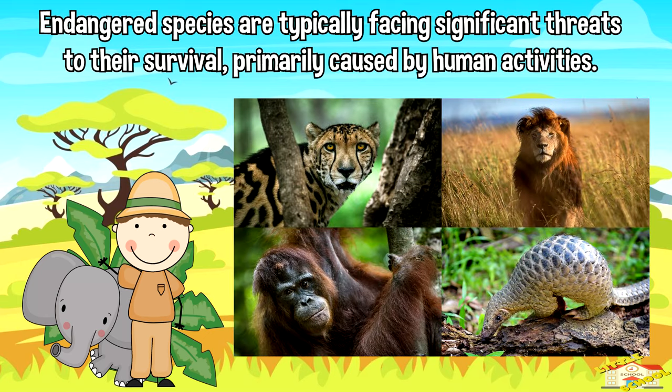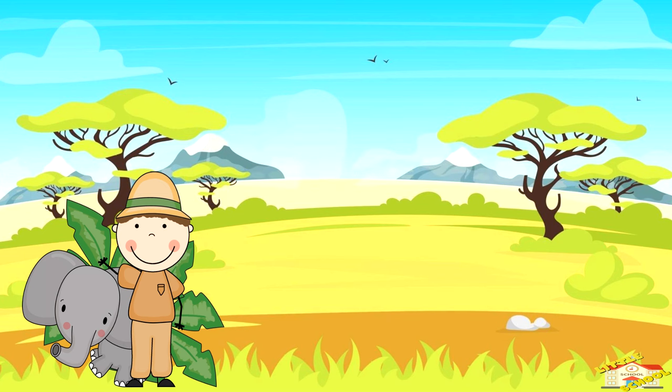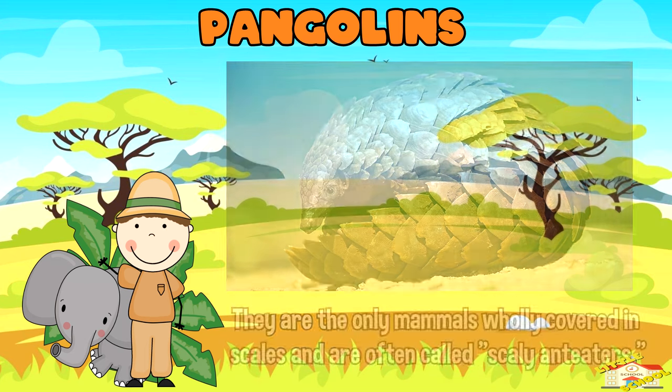Endangered species are typically facing significant threats to their survival, primarily caused by human activities. Here are some examples of endangered species. Pangolins: these unique mammals are covered in tough scales made of keratin, similar to fingernails.